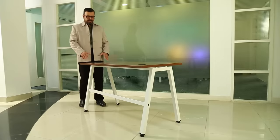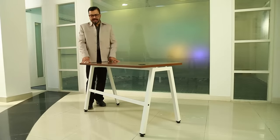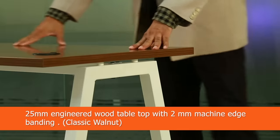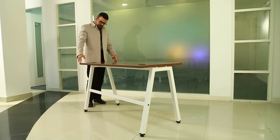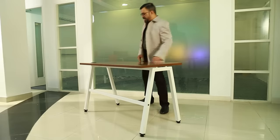Hi, let's check out the stylish angular table, also called the angle table. It can be used in an office or in a study. It has a pre-laminated board which is 25mm in thickness, where the width is about 2 feet and the length is 4 feet.